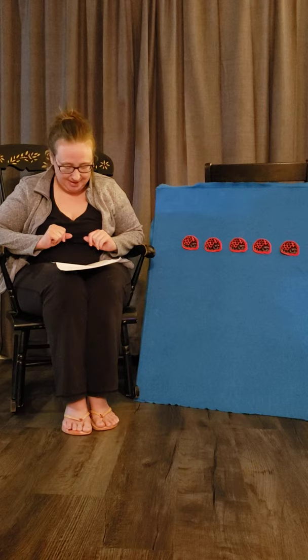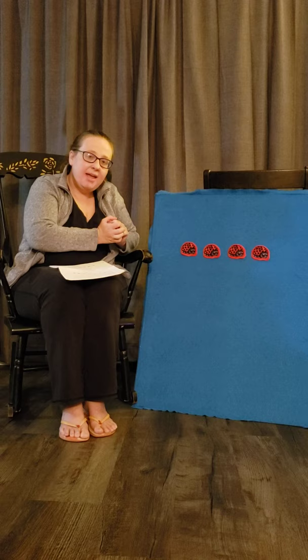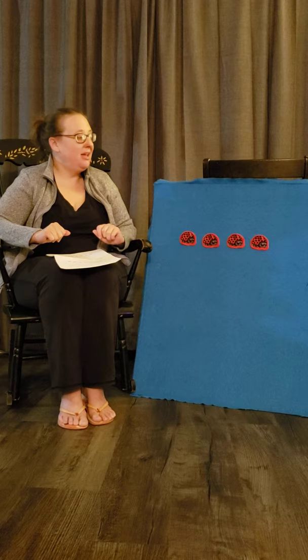One, two, three, four, five - here we go! Five ladybugs climbing up a door, one flew away, and that left - let's see how many. One, two, three, four. Remember, this is called subtraction - when you take away from your group. Four ladybugs sitting on a tree, one flew away, and that left - we take another one, we're subtracting it from the group.